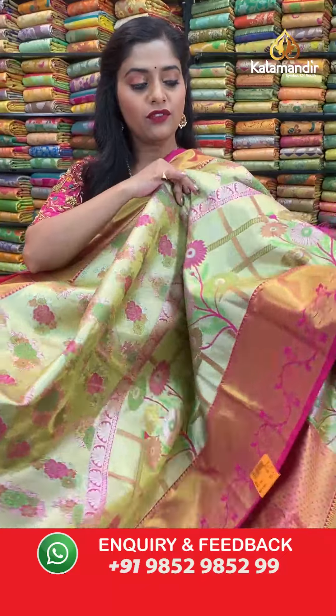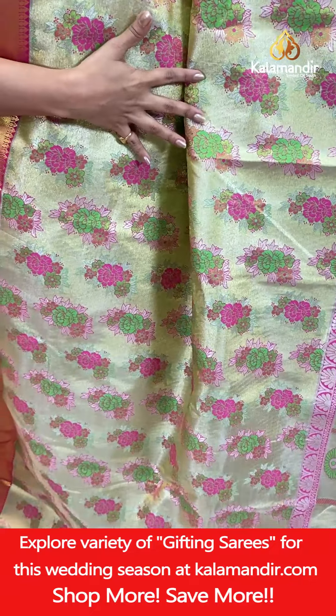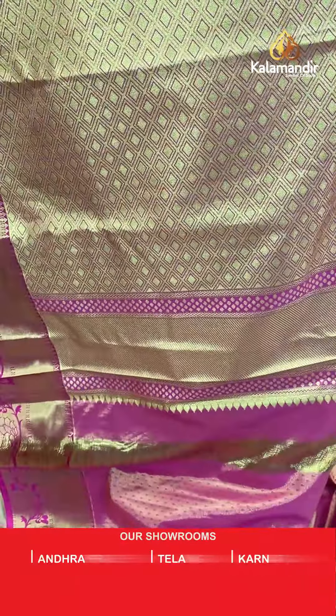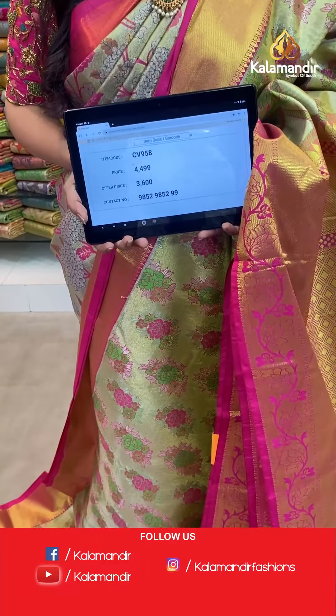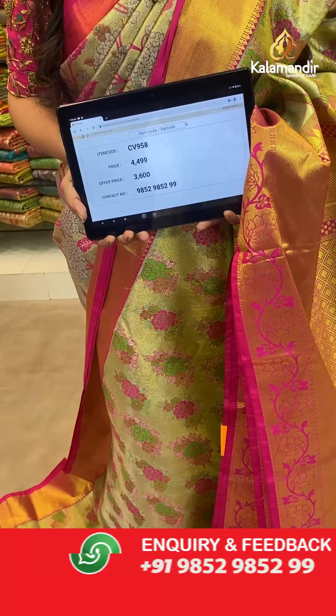The next saree has gold and pink combination. Same floral design on the body with thread weaving work. The border has floral design and gold zari weaving work. The pallu is completely zari woven in contrasting color. The blouse piece is also completely zari woven in contrasting color, going beautifully with the slightly green background body. Saree code CV958, actual price 4,499, offer price 3,600 rupees. To place an order take a screenshot and send it to our WhatsApp number.